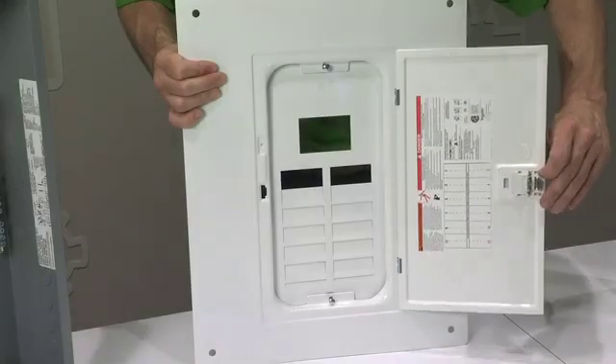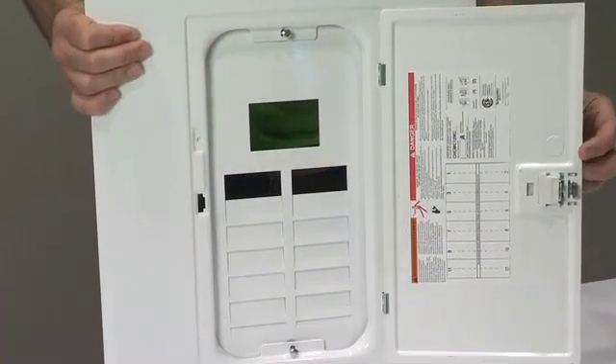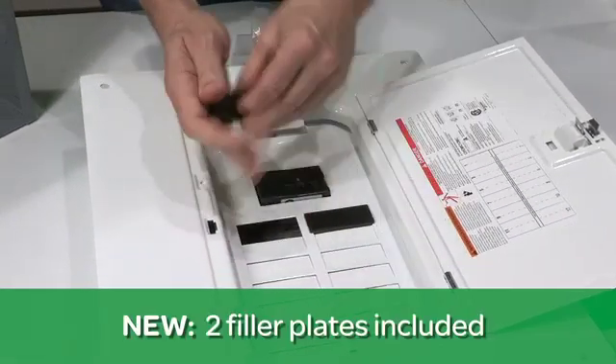Fourth, we're factory removing the main breaker twist out in the cover to accelerate cover mounting. Lastly, we're providing two filler plates with every residential load center to help our rough-in meet local electrical code requirements.